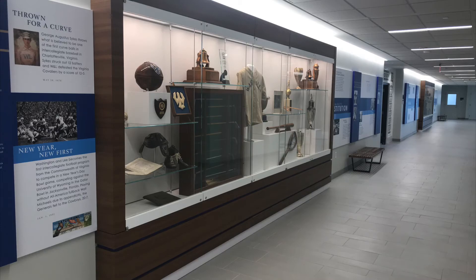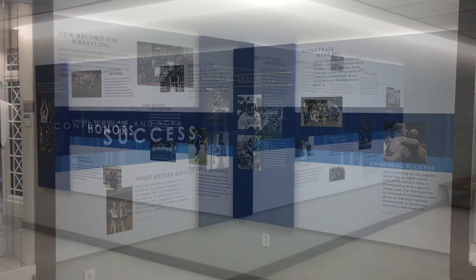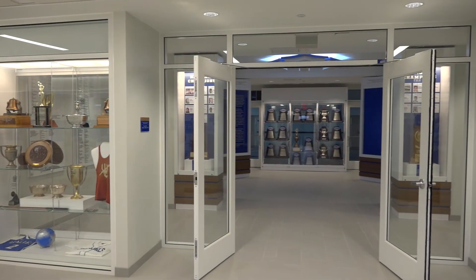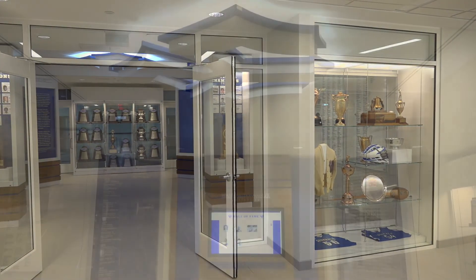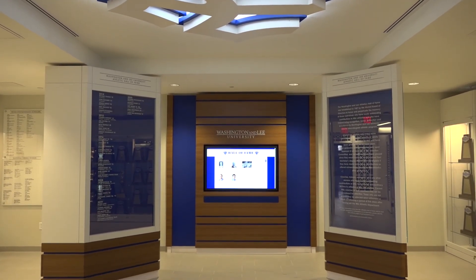The fourth floor corridors feature trophy cases and custom graphics that tell the story of Washington and Lee's tradition of success in over 100 years of intercollegiate athletic competition. The showpiece is the Athletics Hall of Fame room, which honors the Generals' best teams and individual athletes from over the years.